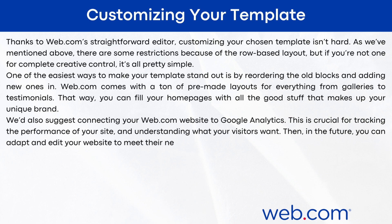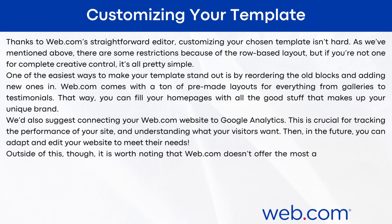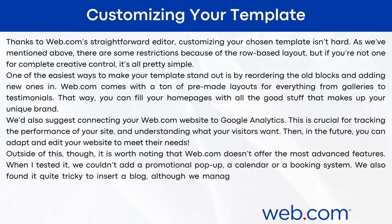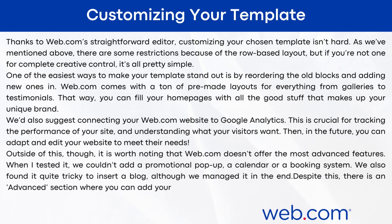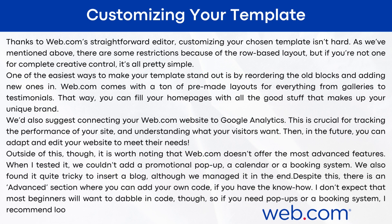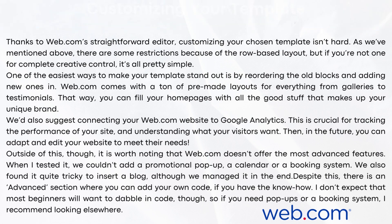In the future, you can adapt and edit your website to meet your visitors' needs. Outside of this, it's worth noting that web.com doesn't offer the most advanced features. When I tested it, I couldn't add a promotional pop-up, a calendar, or a booking system, and I also found it quite tricky to insert a blog, although I managed it in the end. There is an advanced section where you can add your own code if you have the know-how, but I don't expect most beginners will want to dabble in code. If you need pop-ups or a booking system, I recommend looking elsewhere.